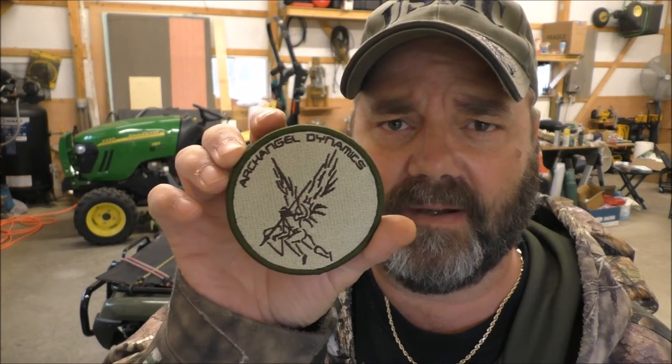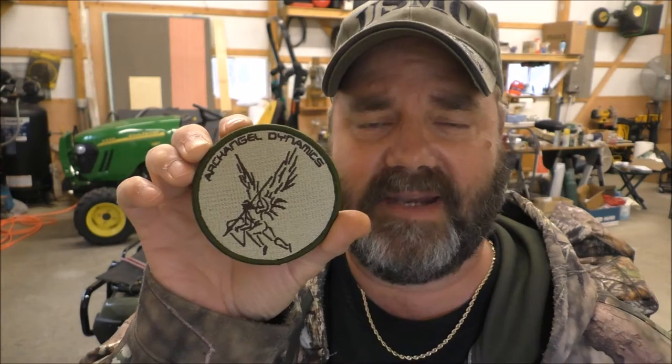Hey folks, how y'all doing today? I'm going to be doing a video on a product a buddy of mine sent me. I want to shout out this great company — it's called Arc Angel Dynamics. Here is their logo. Arc Angel Dynamics specializes in tactical teaching about firearms and all kinds of stuff.